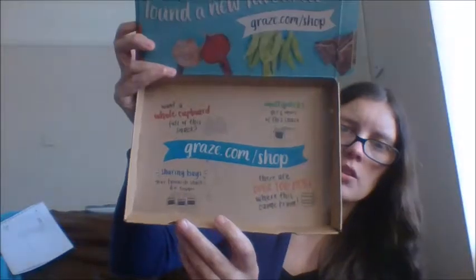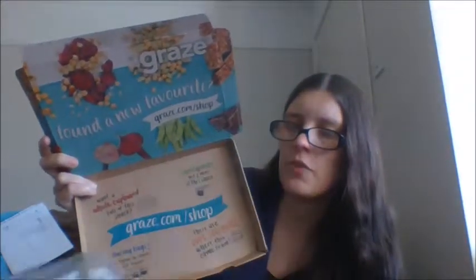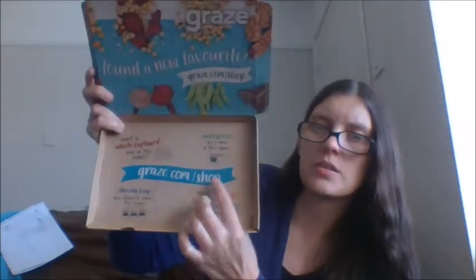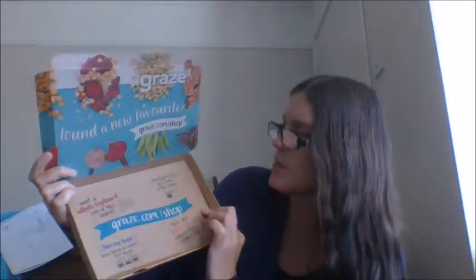And then in the bottom it says: 'You want a cupboard full of snacks? Check out graze.com/shop.' They do sharing bags, hundreds of other products, and multi-packs where you can buy six of the same things. So if you like to have the same thing in your lunchbox, they do big boxes and sharing boxes as well. Check out graze.com/shop. You can also check out graze.com for these subscription boxes.